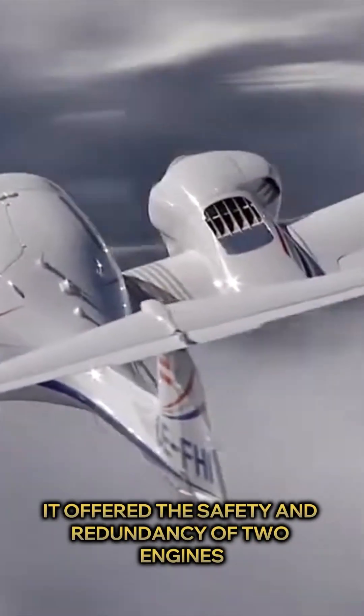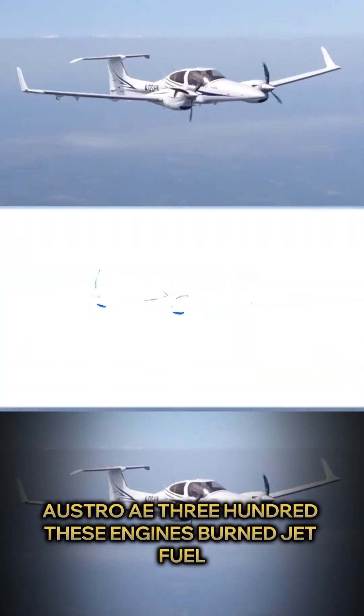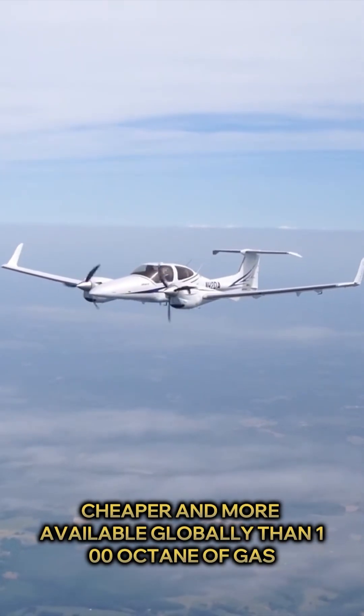It offered the safety and redundancy of two engines while delivering groundbreaking efficiency. The key was diesel engines — Thielert Centurion, Austro AE300. These engines burn jet fuel, cheaper and more available globally than 100-octane avgas.